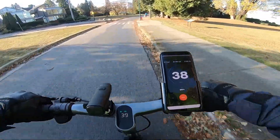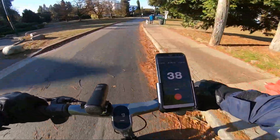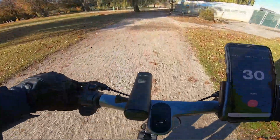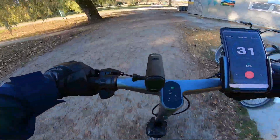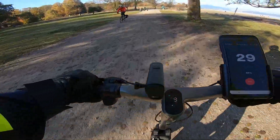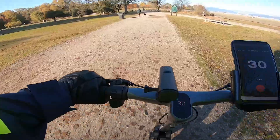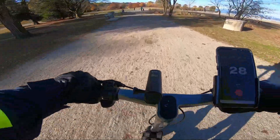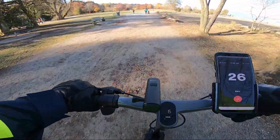I rode the scooter in a relatively normal way — I didn't drive aggressively, but not conservatively either. I just rode it like I normally would, as if I was going to work or doing whatever. The route I took was relatively chill. There were a few stop signs and a few stop lights, but for the most part I didn't have to use my mechanical brakes — I mostly used the regen braking.